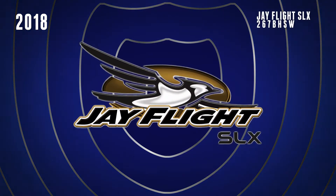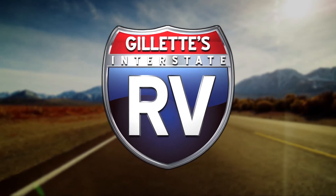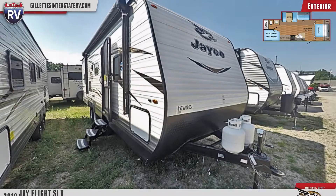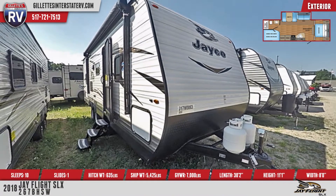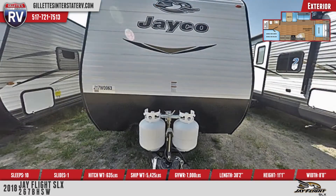The 2018 J-Flight SLX 267BHSW Travel Trailer is the ideal RV for your fun-loving family. This RV runs on 30-amp service, is equipped with two 20-pound propane bottles, and tows easily with an aerodynamic front profile and Goodyear tires.